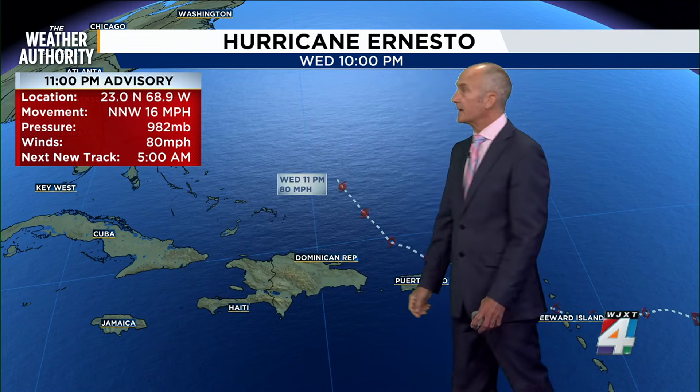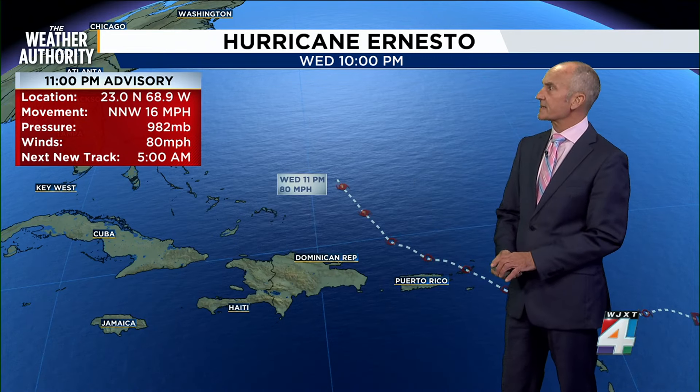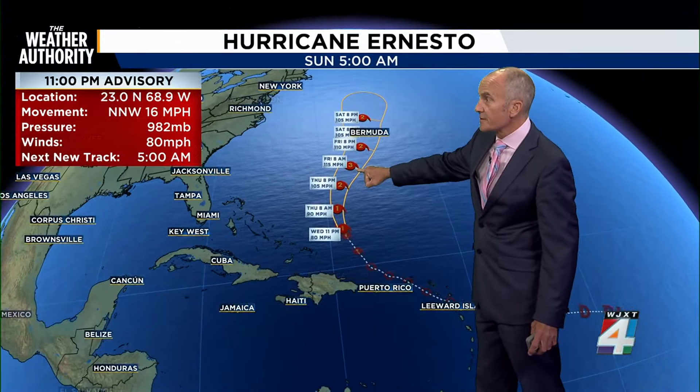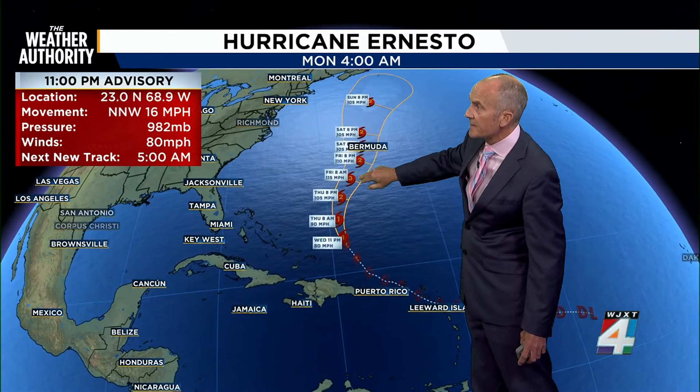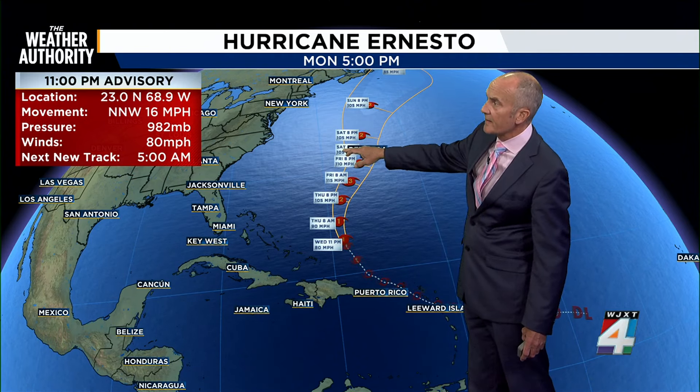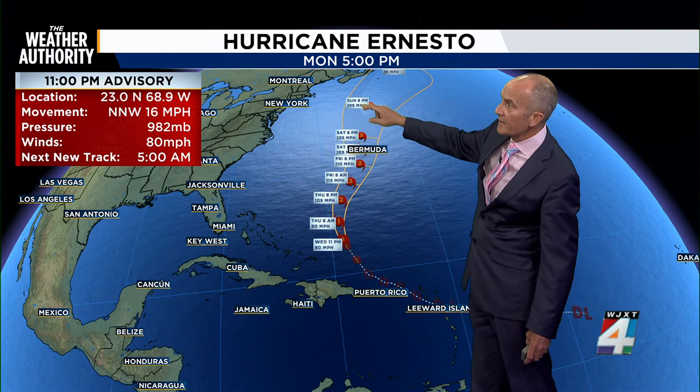We've got the 11 o'clock update, right on time — 16 miles an hour. It kept it at 80 miles an hour, but the barometric pressure is down just a little bit. Still showing Category 3. This is showing Friday at 8 p.m., Saturday at 8 a.m., 8 p.m., and then into Sunday.